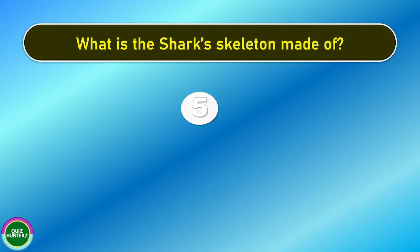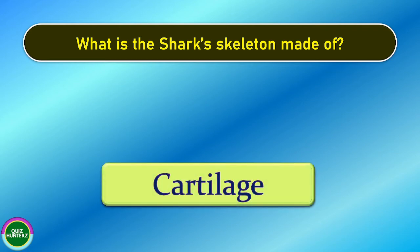Next question. What is the shark's skeleton made of? And the correct answer is cartilage.